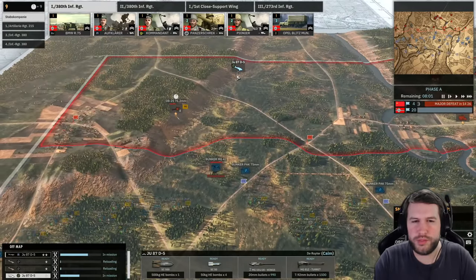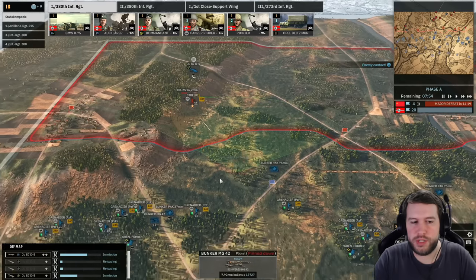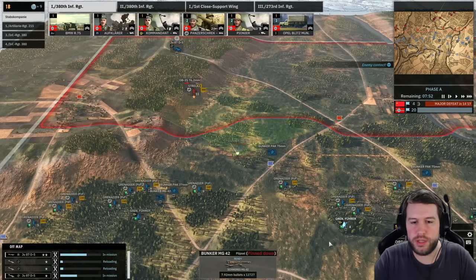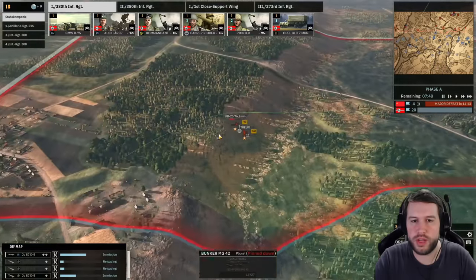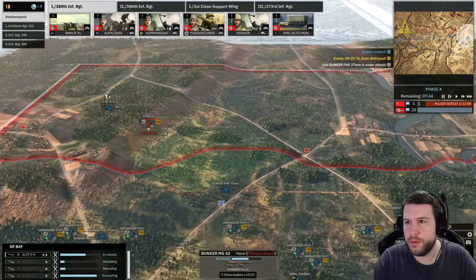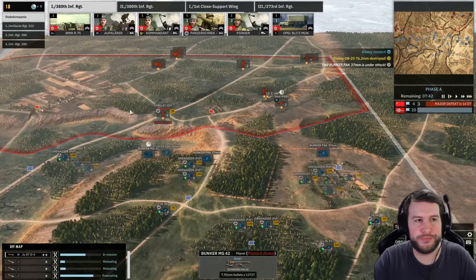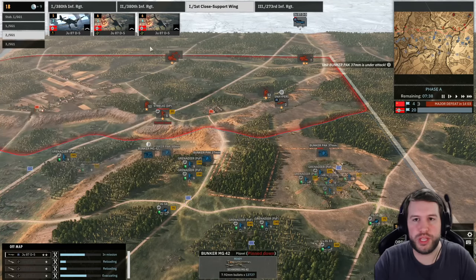It looks like my JU-87 actually failed the bombing strike onto the OB here, probably because it's on the edge of the hill, which is annoying because my MG-42 bunker is probably going to die. I'll turn off the gun for now so it doesn't reveal itself — that should allow us the time to kill the OB and then we can open up onto any other units. In the meantime I'm just going to buy in more bombers and keep bombing stuff.